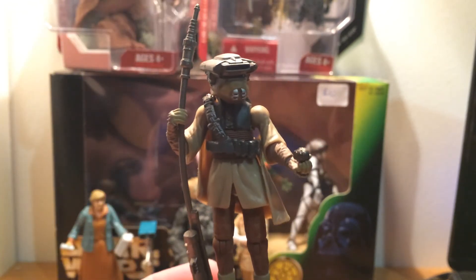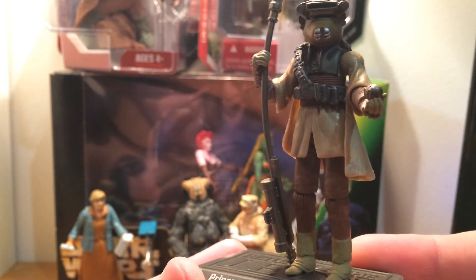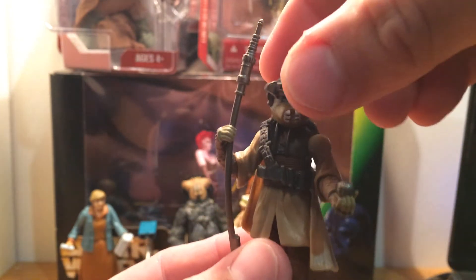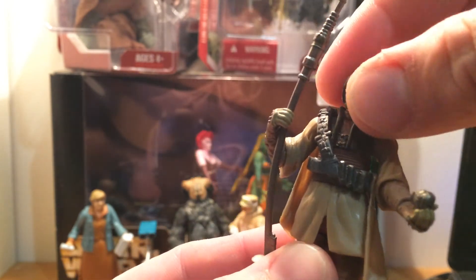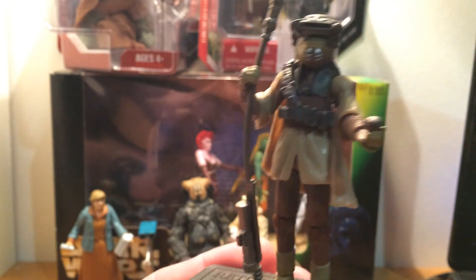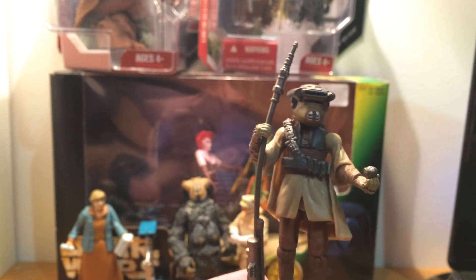I finally was able to get Princess Leia in Boushh disguise. This is the most recent one, so it's definitely in need of an upgrade still, but it's still good for its age. Still happy to finally have Boushh — or Bausch, however you want to say it.